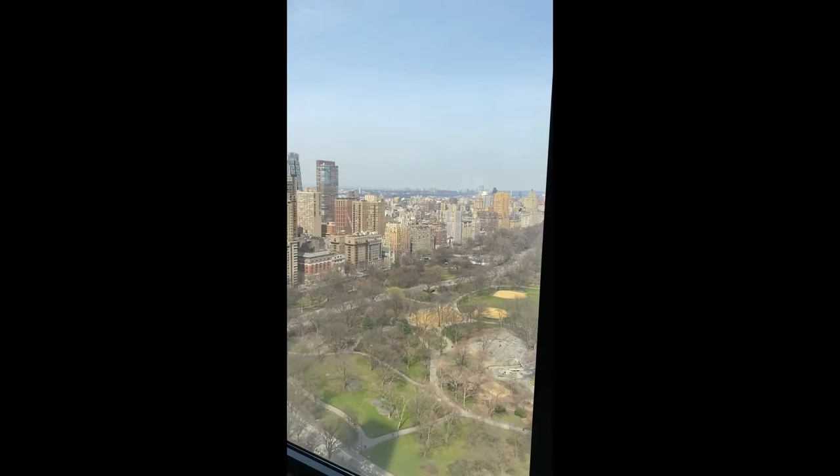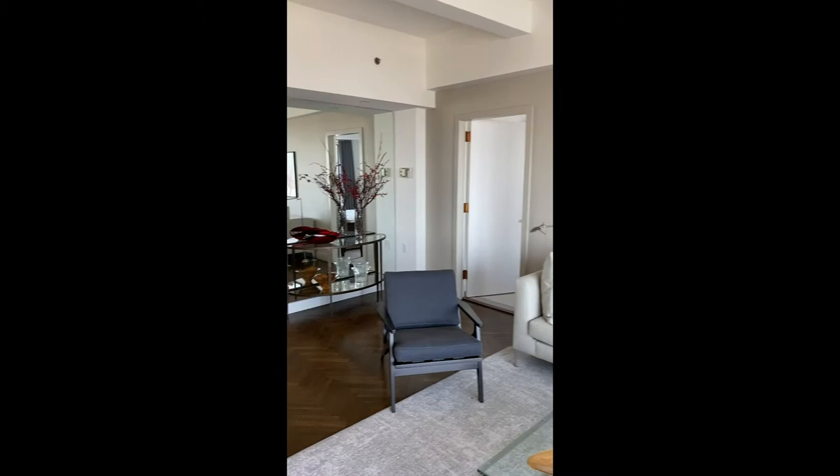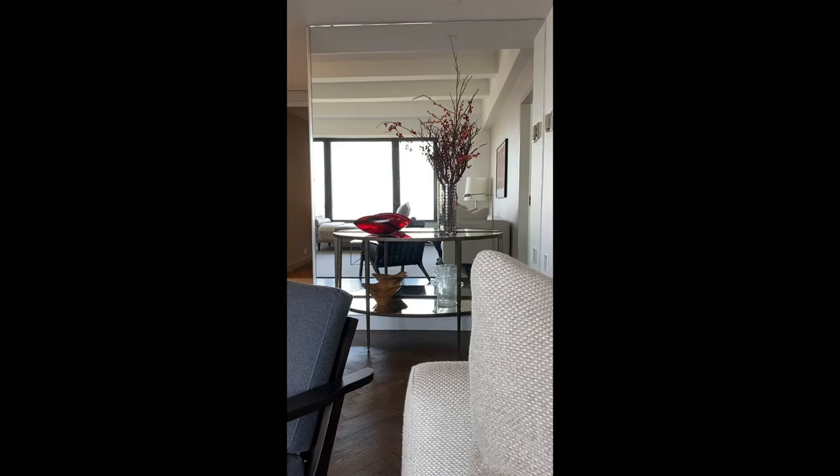View of the park from the 39th floor of the Essex House. Completely renovated, fully furnished two-bedroom apartment.